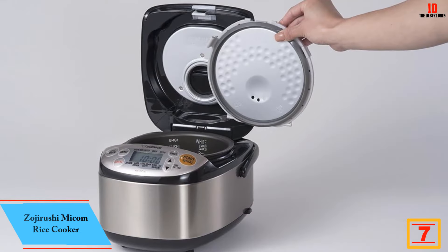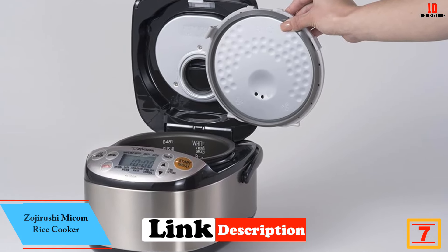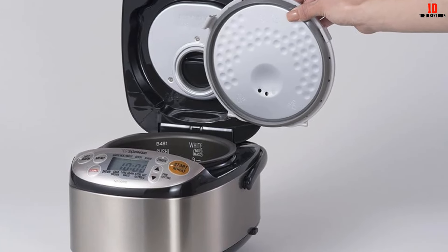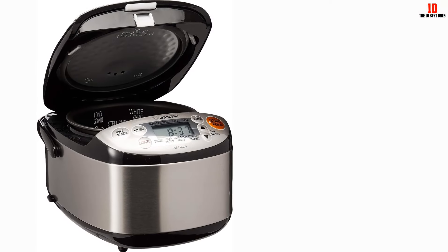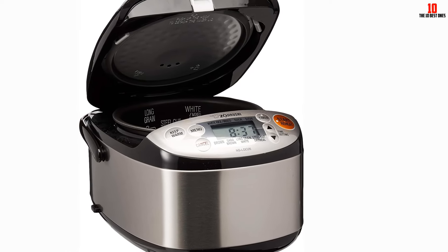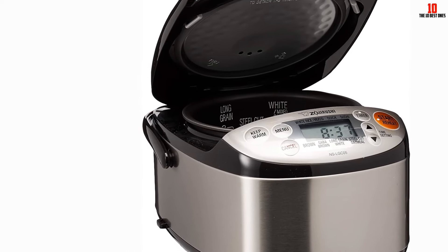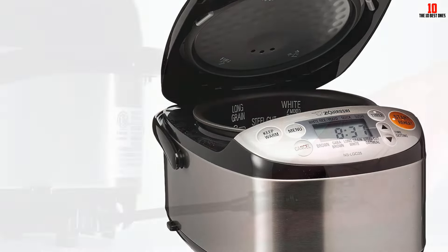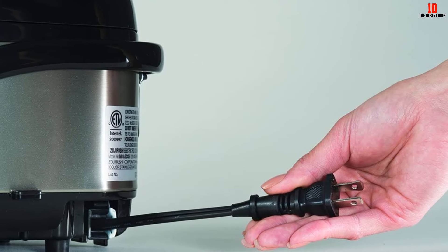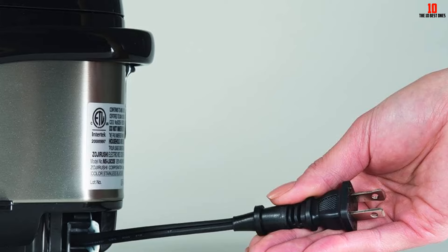At number 7, we have the Zojirushi Micom Rice Cooker. The Zojirushi NS-LGC05XB Micom Rice Cooker and Warmer offers a compact and versatile solution for rice cooking. With a capacity of 3 cups uncooked, it features multiple menu settings including options for white rice, mixed rice, sushi rice, brown rice, GABA brown rice, long-grain white rice, steel-cut oatmeal, and quick cooking. The rice cooker utilizes a triple heater system — bottom, side, and lid — to ensure even cooking. It has a detachable and washable inner lid, a retractable cord for easy storage, and a removable steam vent cap to prevent overflows.